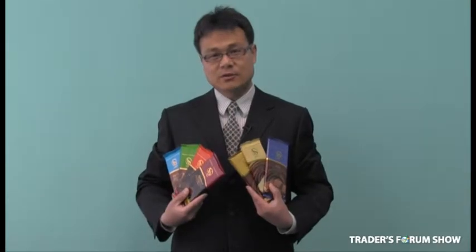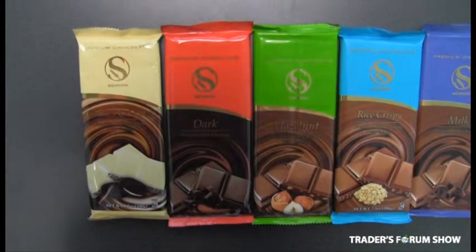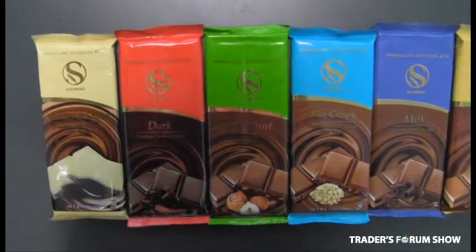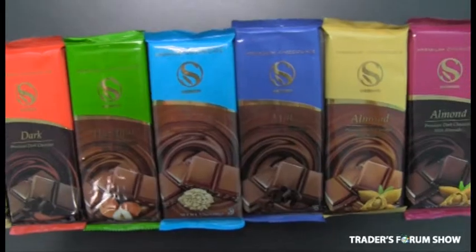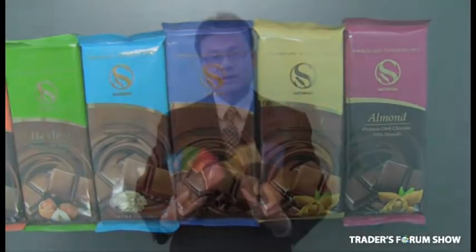The second item I'd like to introduce to you is a premium chocolate made in the United States — it's the 100 Grand Bar. Usually this kind of bar sells in the market for around $1.50. We can offer you $0.75.